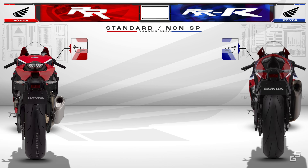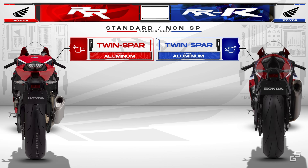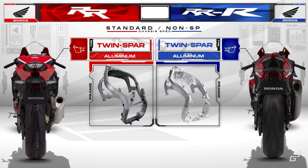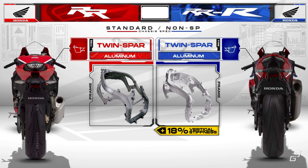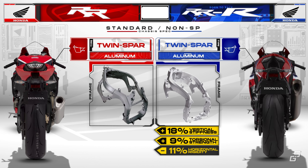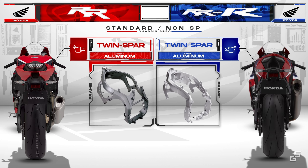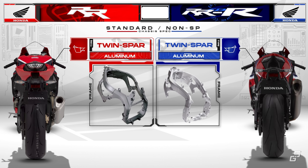Looking at the chassis, they have the same style of twin-spar or perimeter frame made from aluminum, but they don't share the exact same design. The Triple R introduces a new upgraded frame with altered wall thickness in different sections, aiming to increase vertical stiffness, greater torsional strength, and less horizontal rigidity to improve handling and traction. The rear of the engine block also now acts as the upper shock mount. The Triple R also gets completely revised geometry.